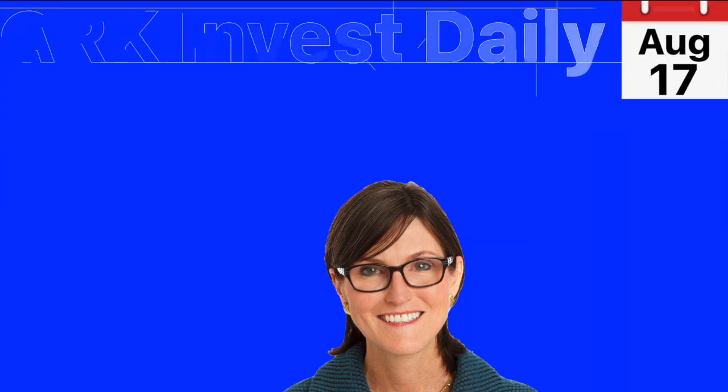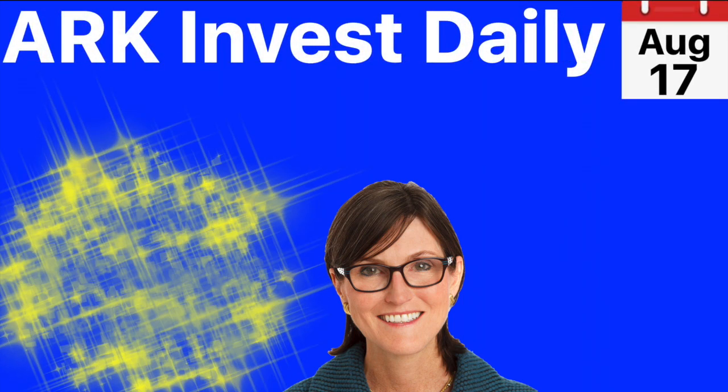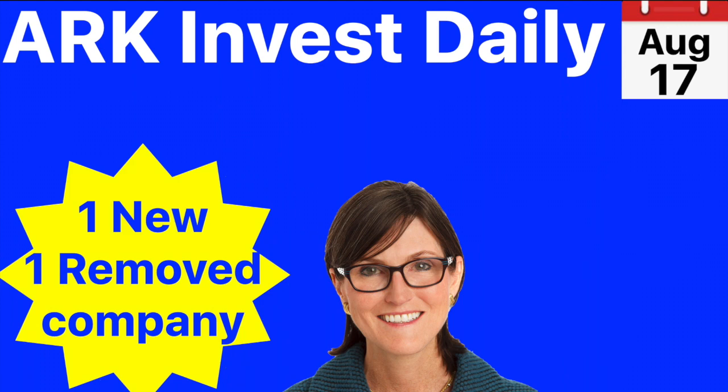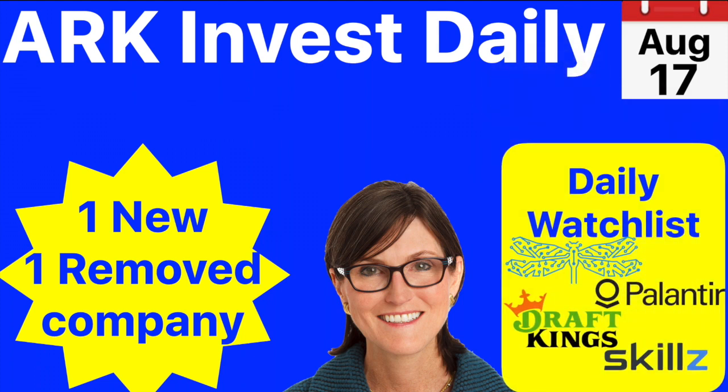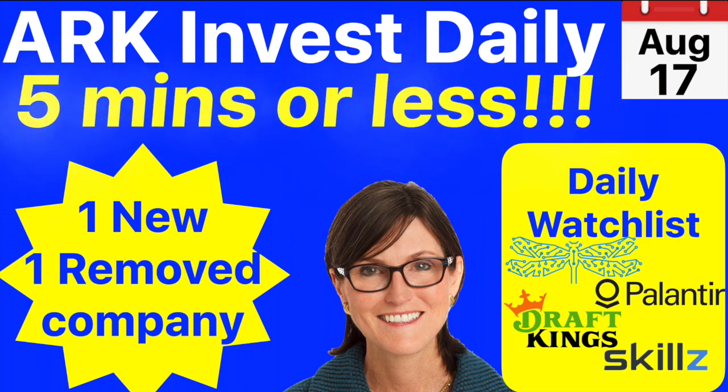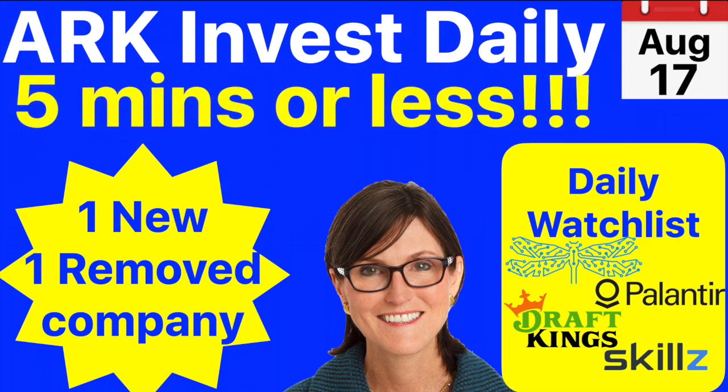Hi friends, welcome to Our Canvas Daily, your daily dose of art information and highlights. Today we have one new and one completely removed company from the ETFs — stay with me to find out which ones those are. We also have the daily watch list where we keep an eye on four companies: Nano Dimension, Palantir, Draftkings, and Skillz. Hopefully we'll do that in five minutes or less. Please like and subscribe to show your support.